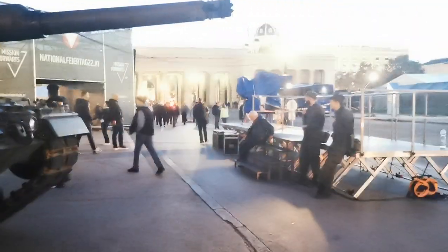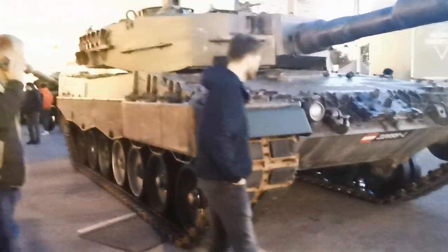Guys, check this out. This is the Heldenplatz, our Hero Square, totally transformed for our great national holiday tomorrow.